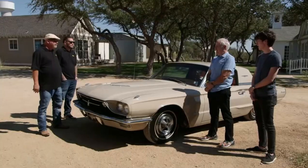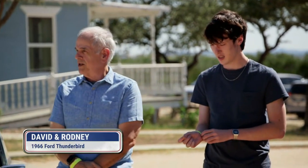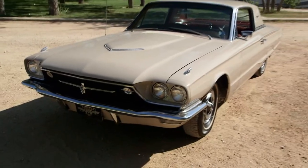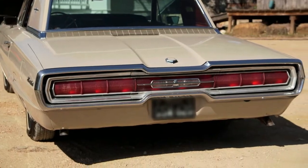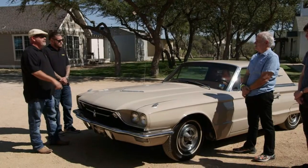How long have you had it? We've had it about 10 years. This is my son, and when he was 10 or 12 he was into cars, and we wanted to get a fun car to drive around in. When they came out with the Thunderbird in 1955, it was to compete against the Corvette, and they did a great job — in 1955 they sold 14,000 T-Birds and only 700 Corvettes.